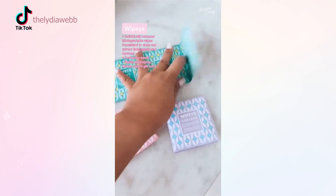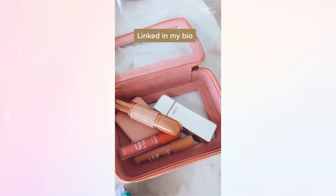Next are wiping wipes — individual wipes to freshen your face, hands, and devices. They're compact, cute, and functional.